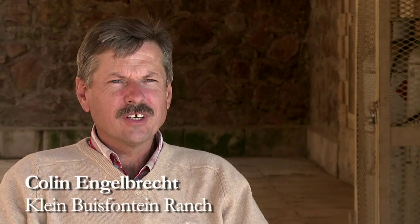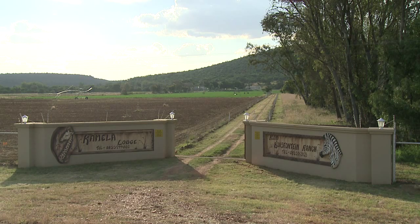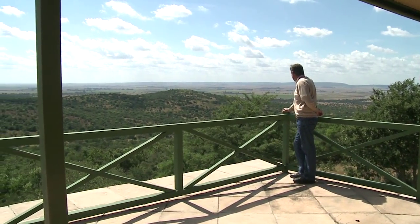Welcome to Claim Batesfontein Ranch, a game farm situated in the Hyderby Batesfontein district in the town of Clarksthorpe. We breed exotic game and predators.